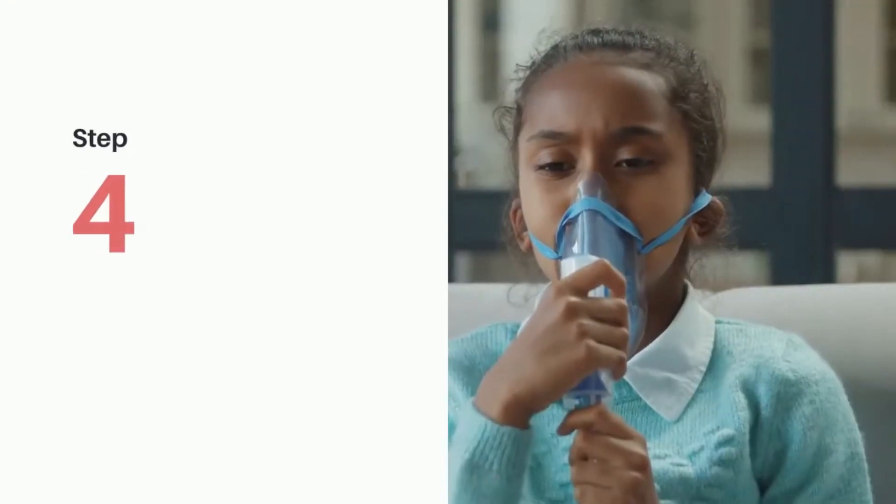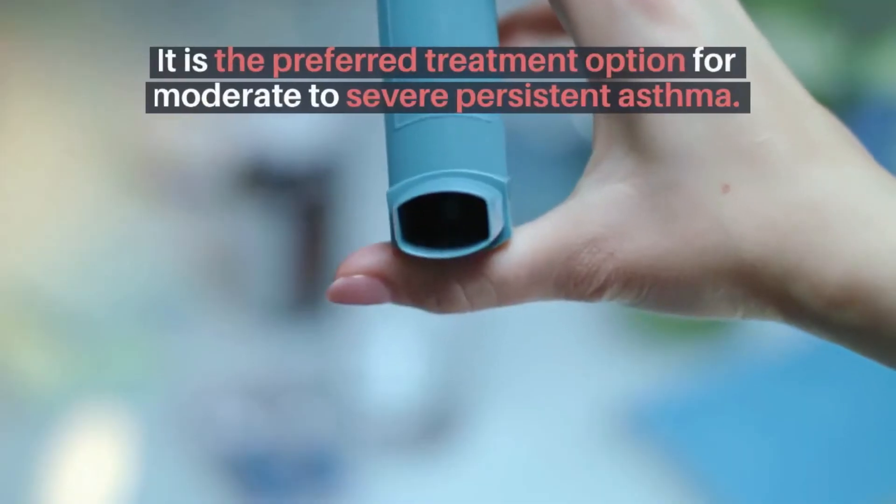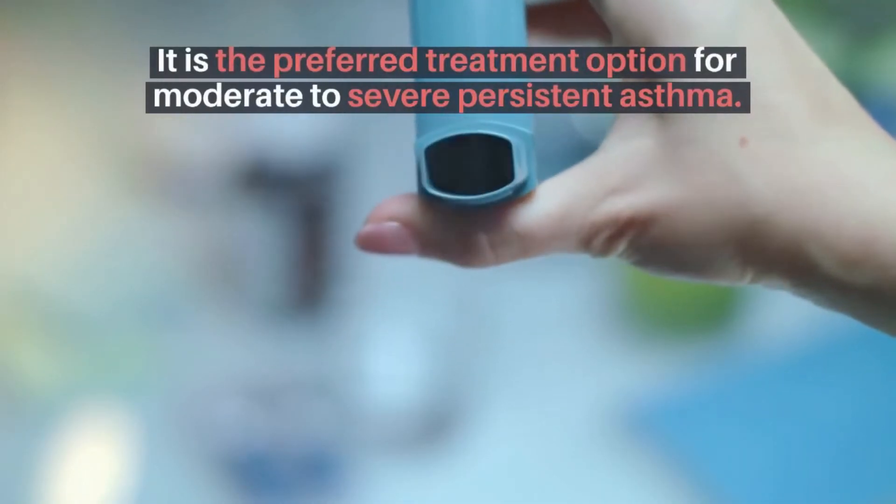Step 4 is the use of a medium-dose ICS with LABA for children aged 0 to 11 years, as well as the use of a high-dose ICS with tiotropium, or LTRA for children aged 12 years and older. It is the preferred treatment option for moderate to severe persistent asthma.